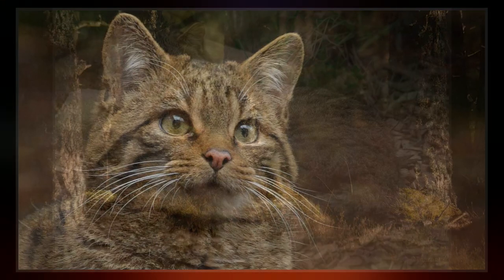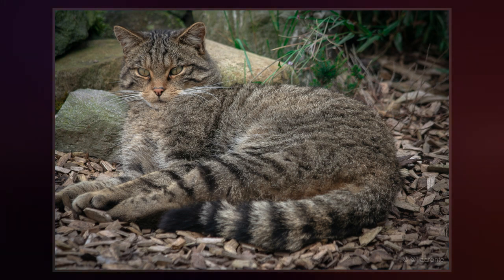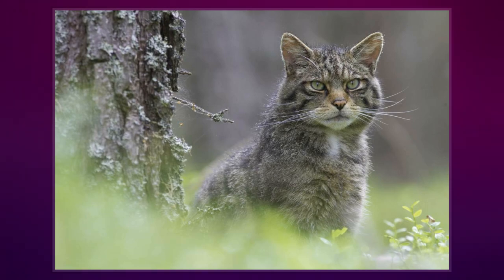In 1912, Miller considered it a subspecies using Felis silvestris grampia, after reviewing 22 skins from Scotland in the collection of the Natural History Museum, London.